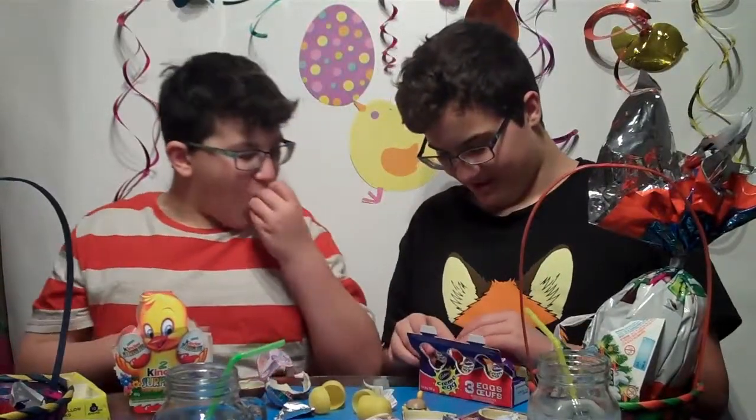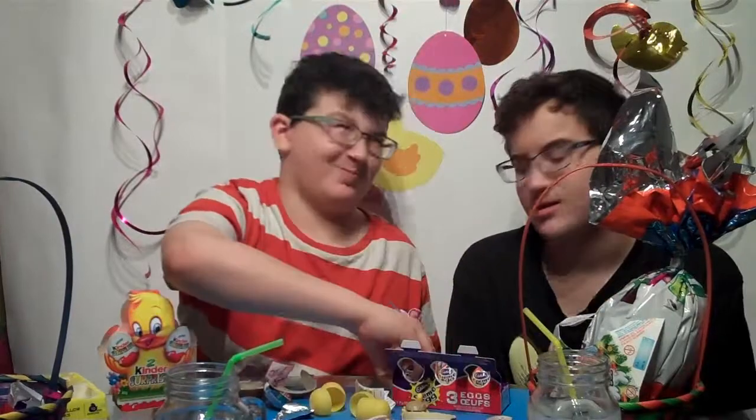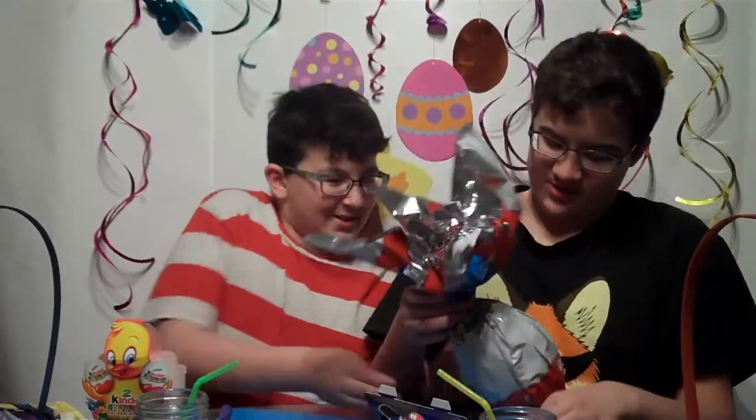Right now we're moving on to Cadbury Cream Eggs. I got the first one. Very creamy. It's really sweet. Our cousin Ethan loves Kinder Egg surprises for this. So this is for you, Ethan.